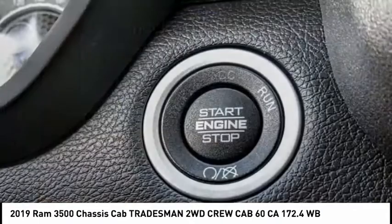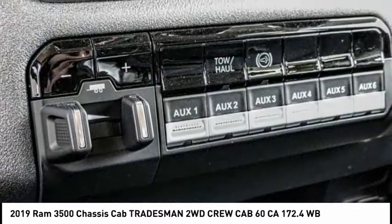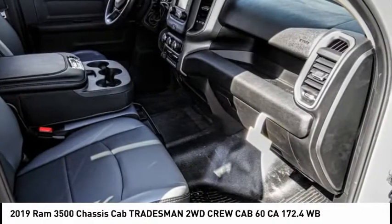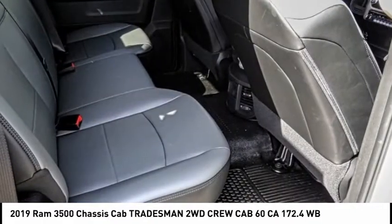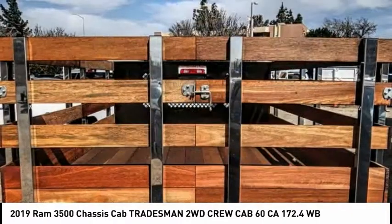Here are some of this vehicle's great options: electronic stability control, traction control, four-wheel disc brakes, speed control, dual rear wheels, Sirius satellite radio, power windows, power steering, tachometer, and passenger vanity mirror.